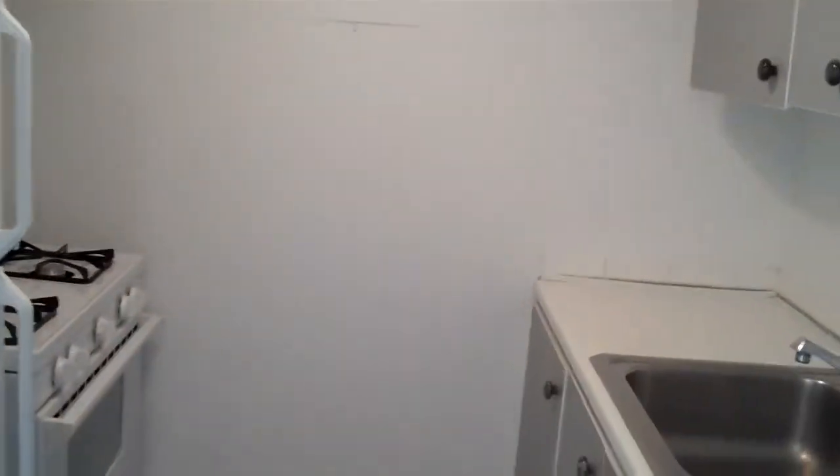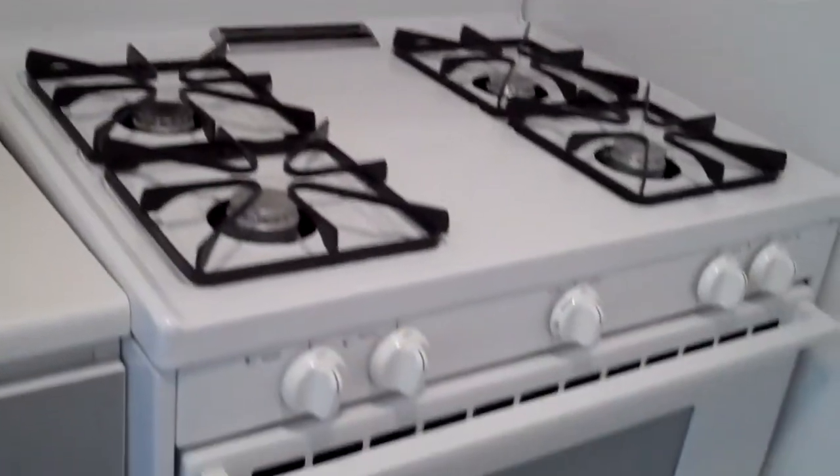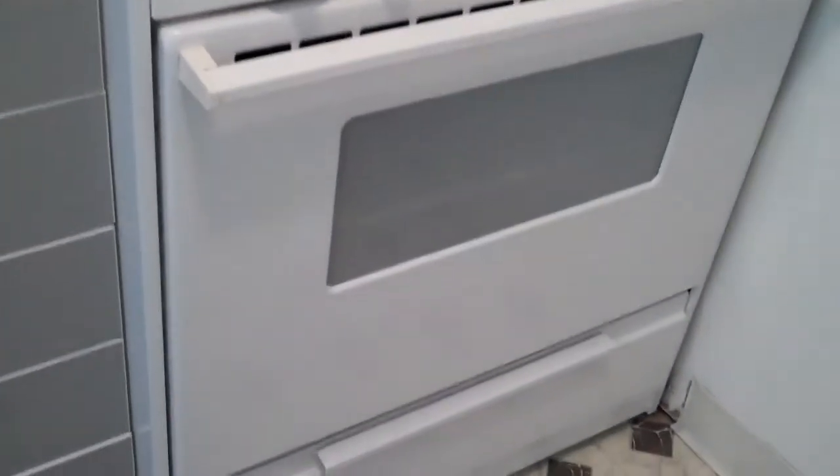It has berber carpet, and oversized sliding glass doors in the living room really keep this unit bright. Let's start with the kitchen, which is right off the entry. It includes a microwave, dishwasher, stainless steel sink, gas stove and oven, and a full-size refrigerator.